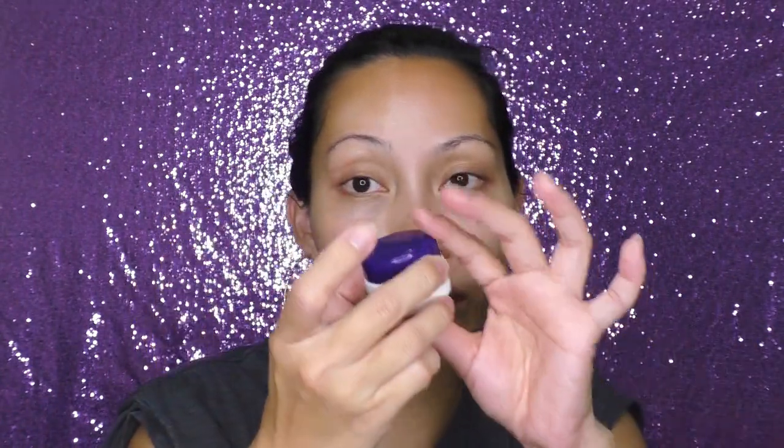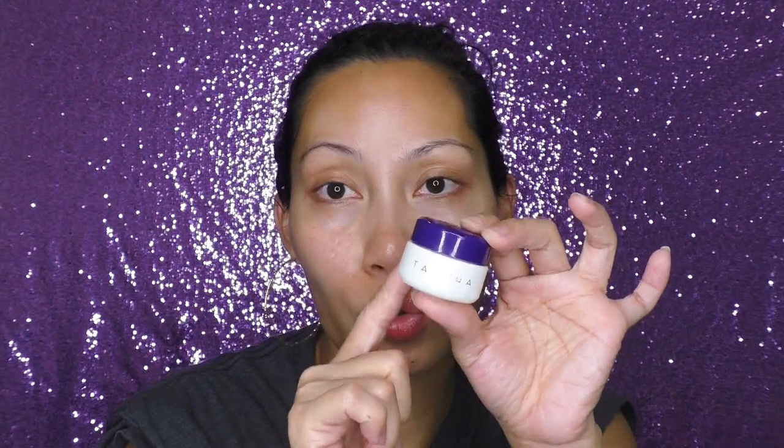The only product from the set I haven't used yet is the eye cream, because I'm still using the Alherxen eye cream and want to finish that first. I really like the Alherxen eye cream — I think it helps a little with my dark circles and it's hydrating but not too heavy under the eyes. I'll definitely talk about the Tatcha eye cream in a future video.